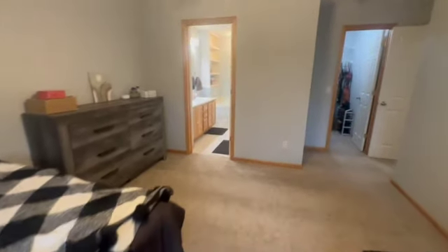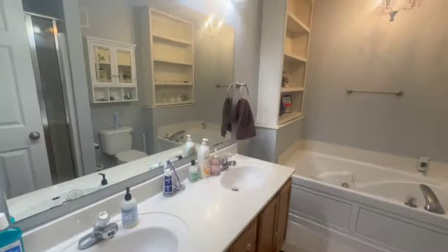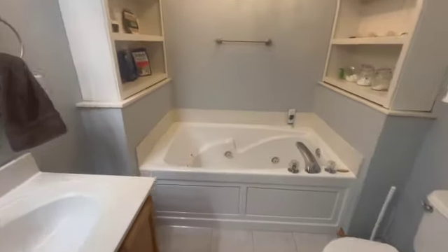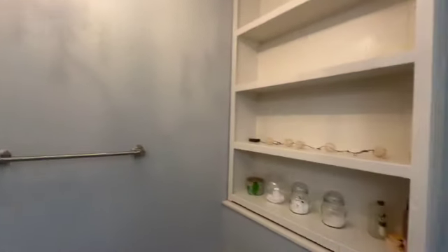Right on into our master bath. We've got a double vanity, great big mirror, Jacuzzi soaking tub. I love the built-in shelves, and then a great big shower as well.